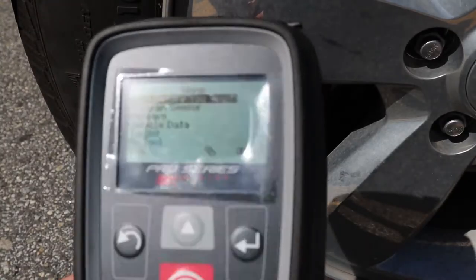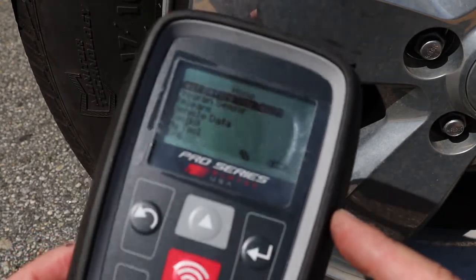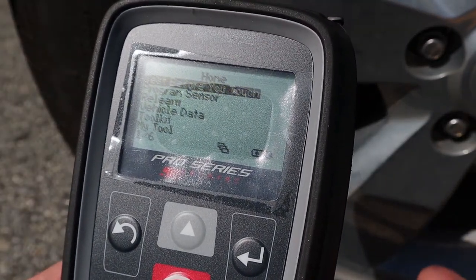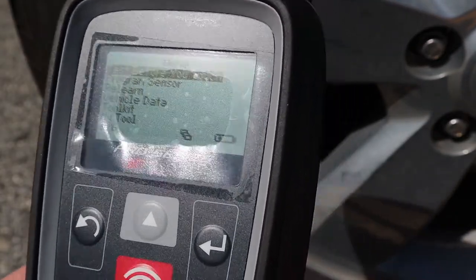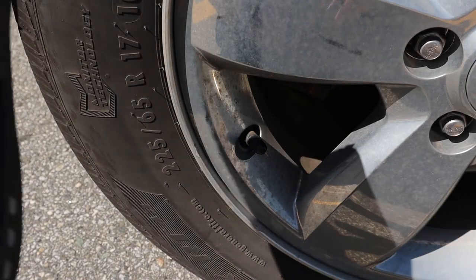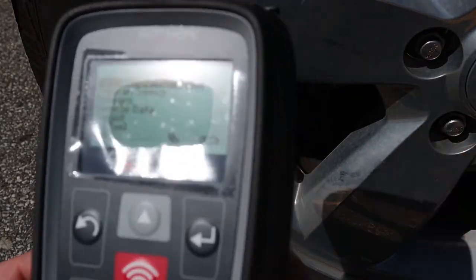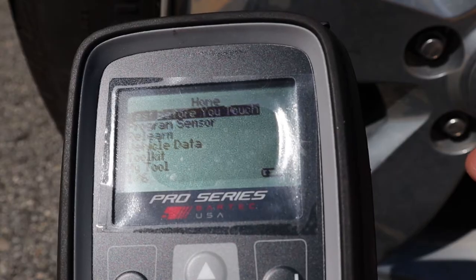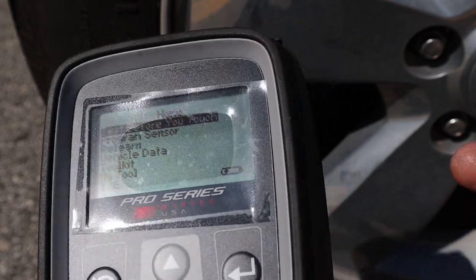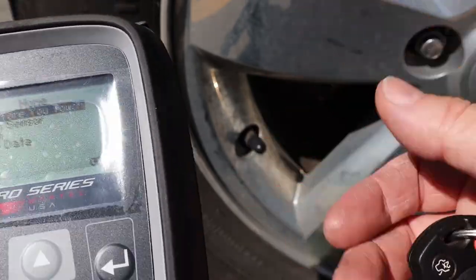If you're working with TPMS sensors, you'll need a TPMS scan tool. This tool lets you communicate with those sensors before you even start the job, to make sure there isn't a broken sensor, or if a sensor fails or the battery goes dead, you can use this tool to reprogram it and tell the computer what's going on so you can replace them.